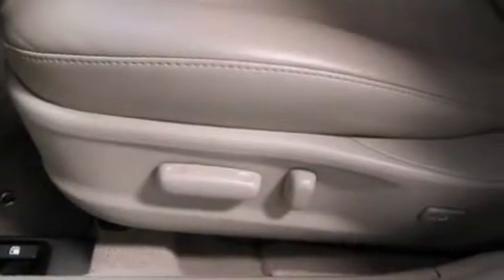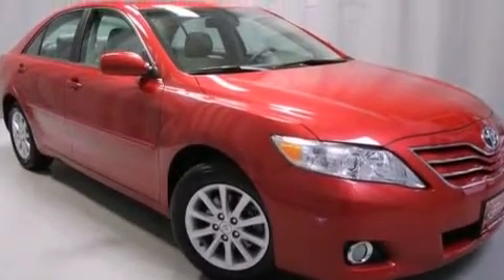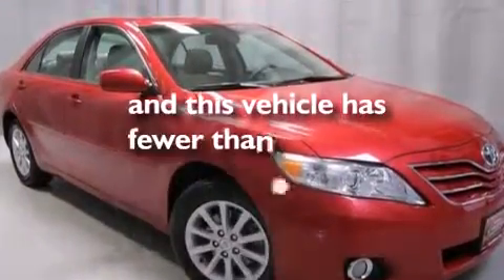Front side impact airbags, latch ready child seat anchors, a split folding rear seat, an auto dimming rear view mirror, and this vehicle has less than 27,000 miles.